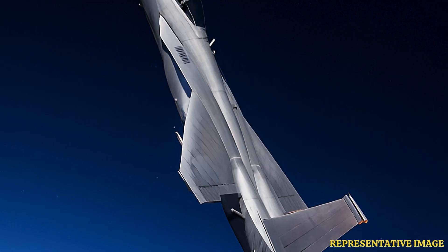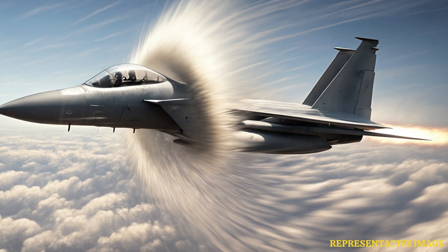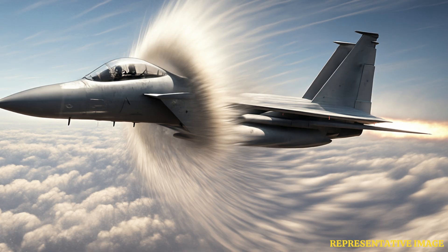Jets have to cut drag to fly efficiently. Different types of drag include form drag, induced drag, and wave drag. Designs like smooth wing-fuselage shapes and movable air intakes reduce drag.